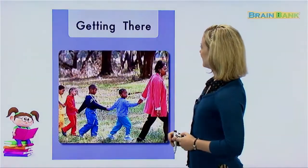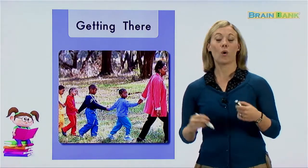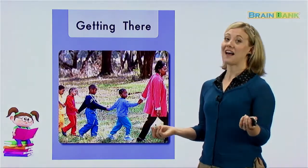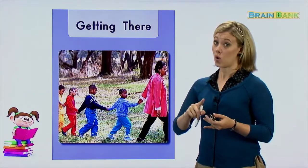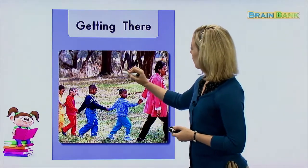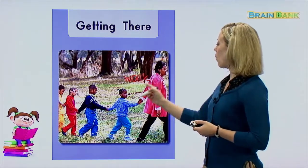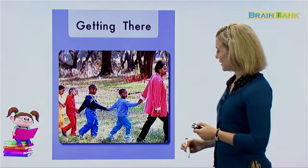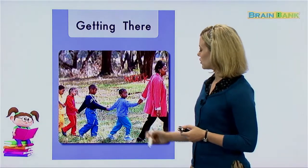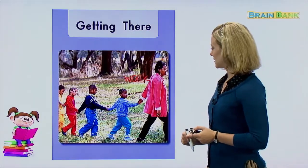In this slide — Getting There — this is another way we can get from here to there. We don't have to use vehicles. We don't have to use an airplane or a train or a boat. We can use our own two legs — we can walk to get from here to there. This looks like maybe a teacher and some students, or maybe even a mother and her children, holding hands and walking through the park or through the forest.